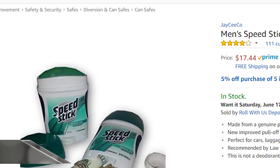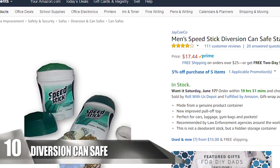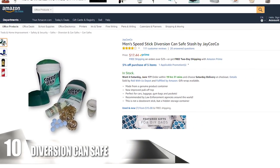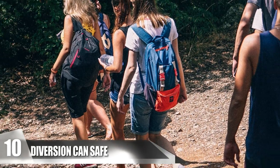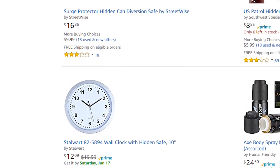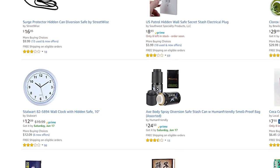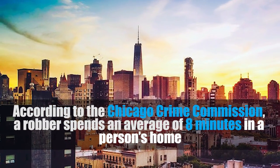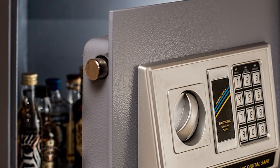Diversion Can Safe. Diversion can safes are one of the best sensible products available because they camouflage as everyday objects and are perfect for traveling or at home. They're especially ideal when going camping or hiking outdoors, and no thief wants to rummage through cans of food. There are many types — anything from a container of gum, a bottle of Windex, and even deodorant sprays. According to the Chicago Crime Commission, a robber spends an average of eight minutes in a person's home, so put the odds in your favor.